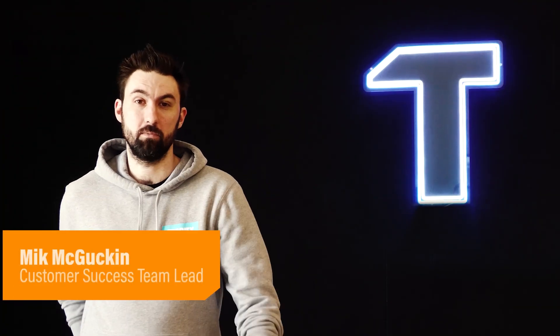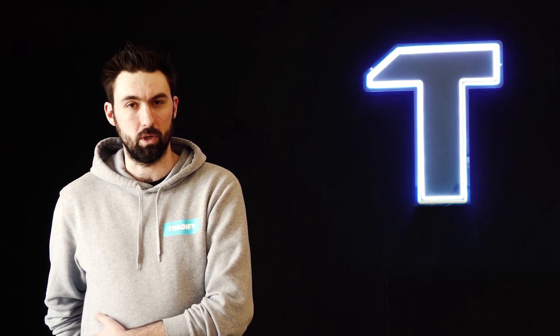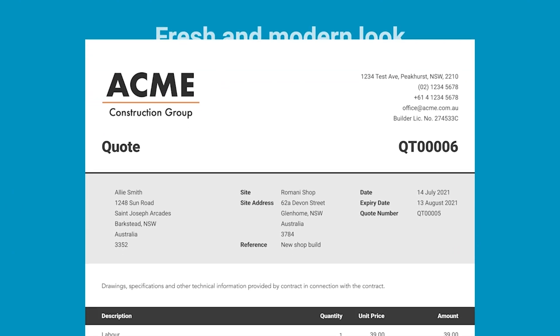Hi, I'm Mick. I'm the customer team lead here at TraderFi and I'm going to take you through some of the improvements this year to improve your admin, speed it up and make it easier to get through everything in one day. We've made it faster and easier for you to get your invoices, quotes and other documents out to your customers.